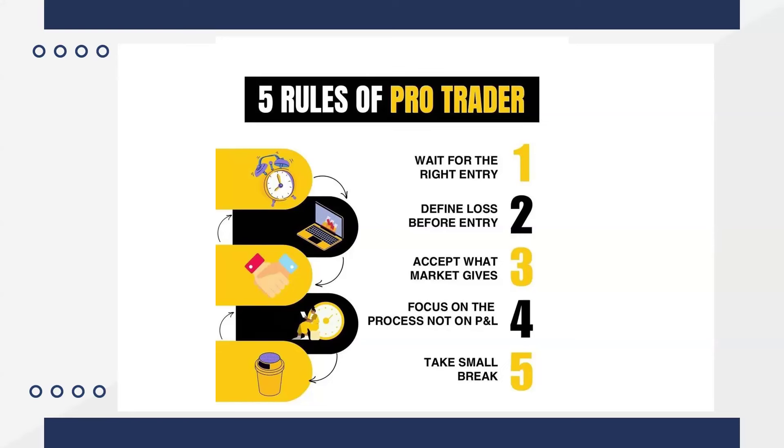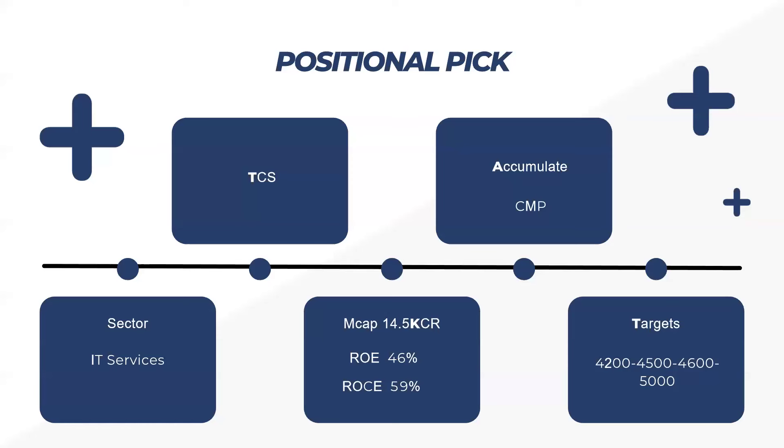This is our positional pick for this week — TCAS. In the last trading session, TCAS tried to give a breakout. Those who want to accumulate can do so around 3700 to 3900 levels, as a breakout is likely. This company is in IT services with a decent market cap of 14,500 crores, ROE of 46 percent, and ROCE of 59 percent. We are keeping targets in TCAS till 5000 and above.